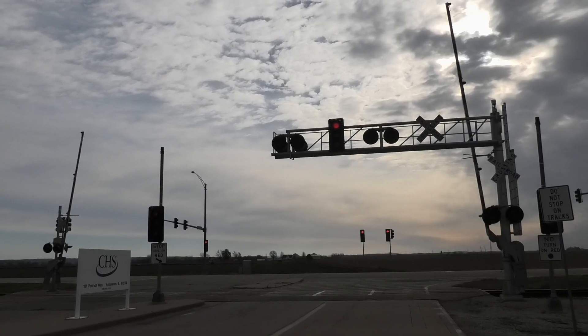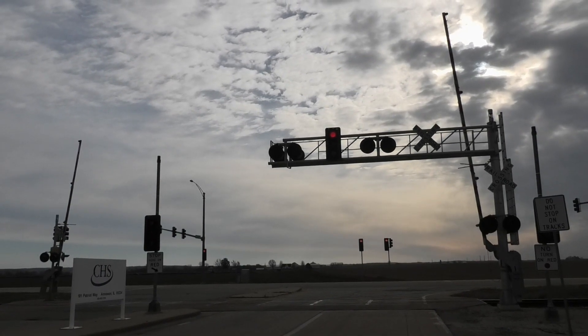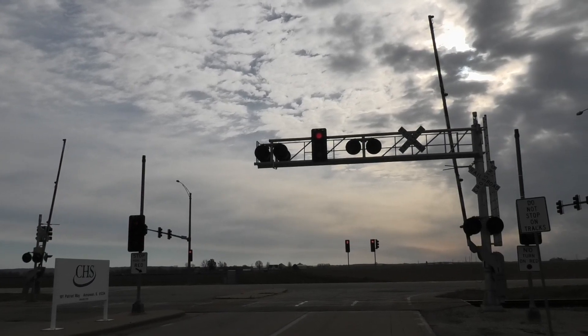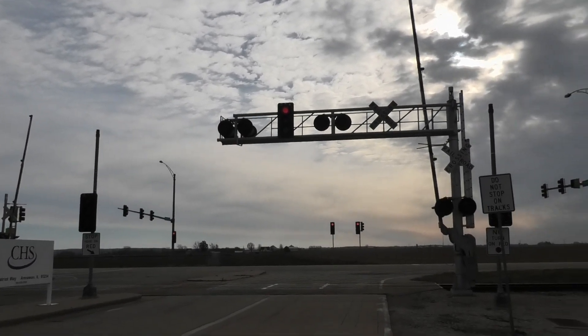This is the Patriot Way grade crossing located on the Iowa Interstate Blue Island sub, west of Mineral, Illinois. Here we have a gated mast signal and a gated cantilever, each with LED lights and each with an e-bell. We're looking south here to get a look at the northern signal.